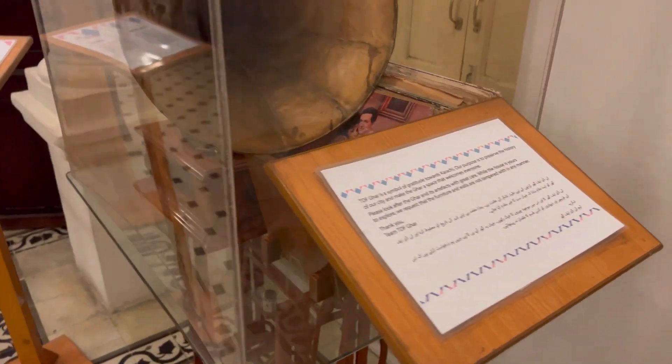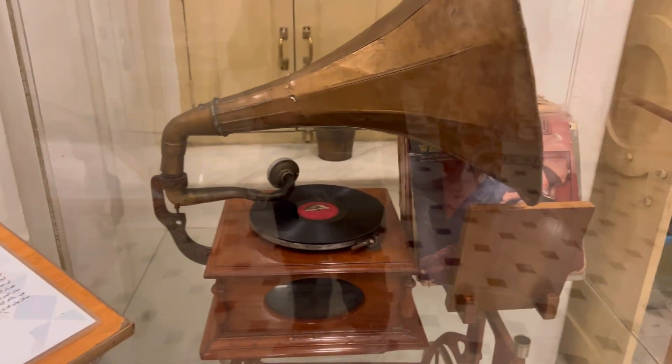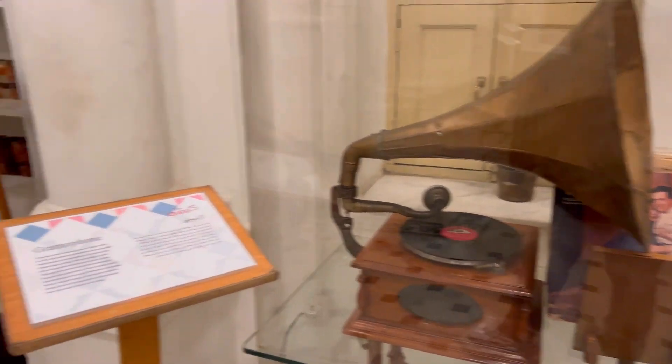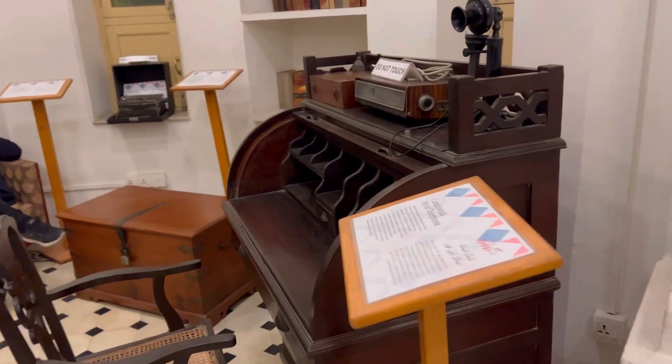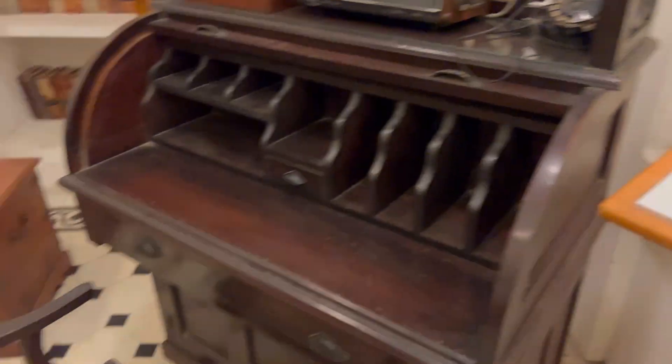After coming into the house, there is a gramophone that was used for music, producing sound from old Karachi. There are a lot of things here that remind us of old times — including a candlestick style phone.